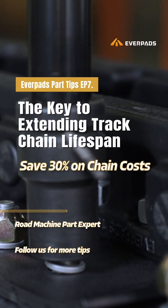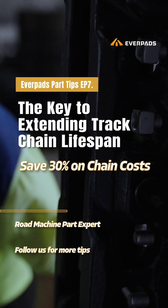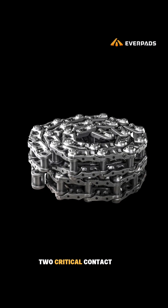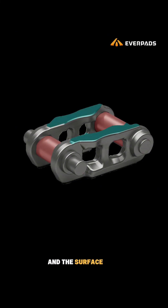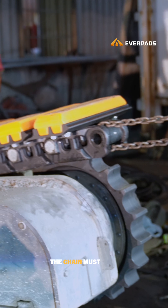Premium track chains offer 25-35% longer service life than standard chains. Every track chain's lifespan is decided by two critical contact points: the surface that meets the track rollers and the surface that engages the sprocket. Once either wears beyond its limit, the chain must be replaced.